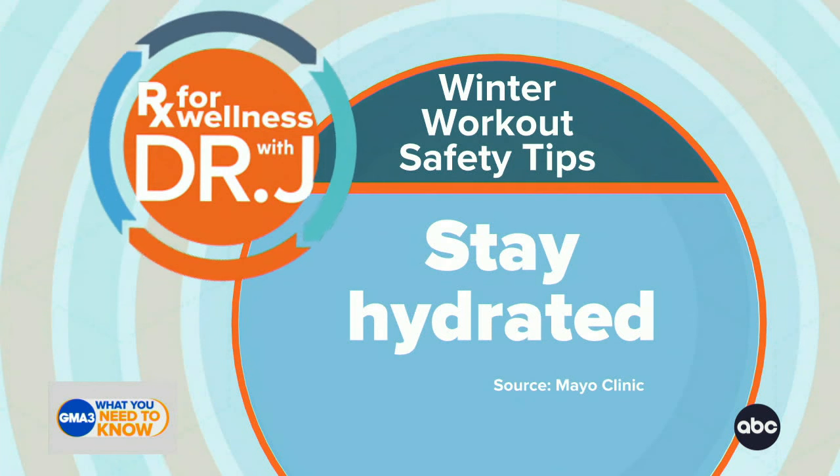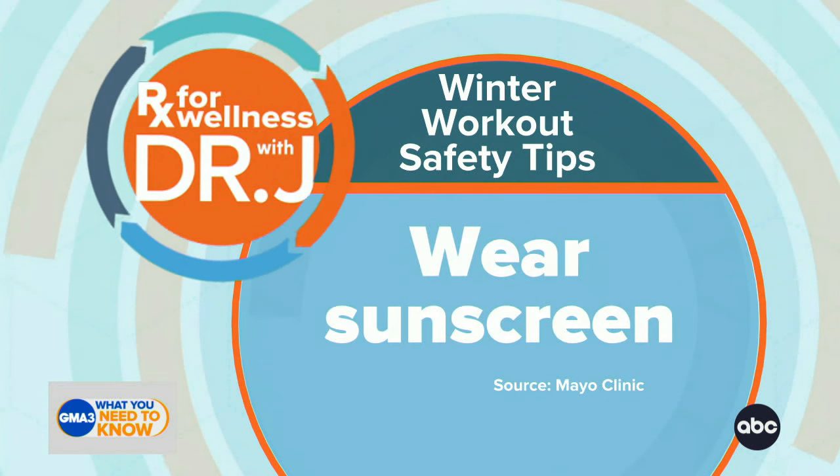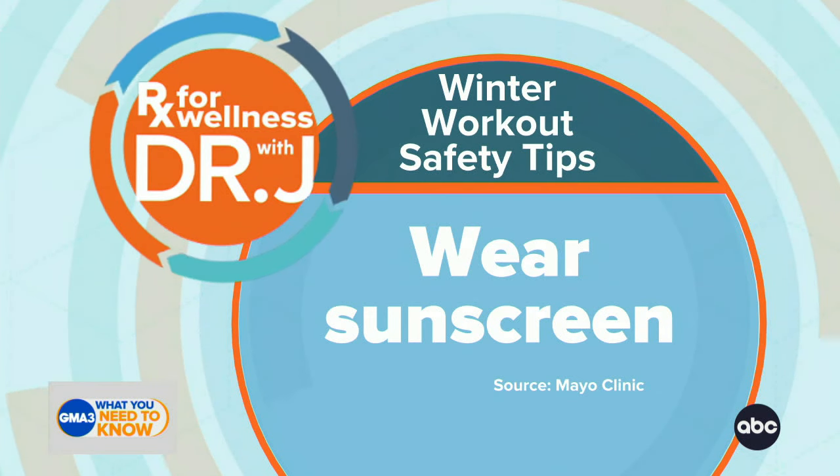Hypothermia can obviously affect your entire body. Staying well hydrated is something that's often overlooked because we tend to associate that importance with warmer weather. And wear sunscreen — regardless of your skin color, 365 days a year.